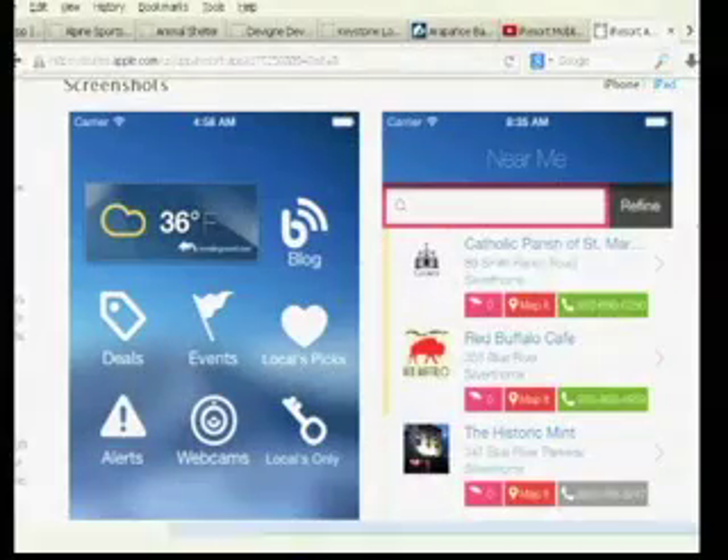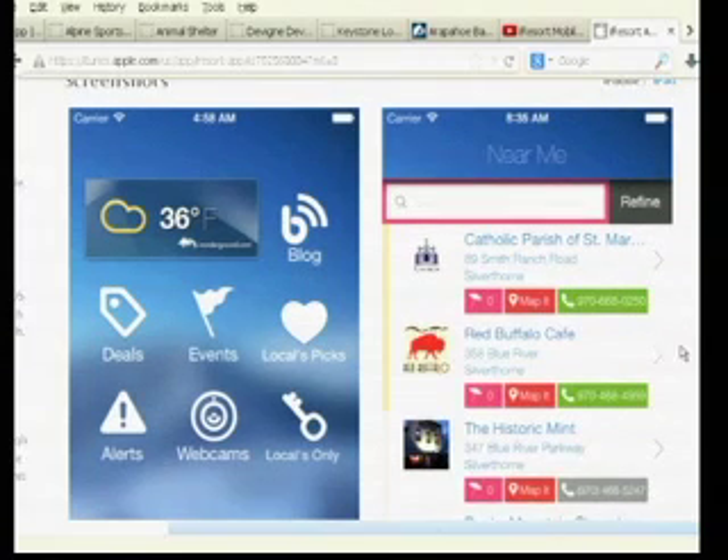Now, what information will you find as soon as you download the app? We have so much information and we're really on version one, so we've got lots of cool things planned for future releases as well. We've got the webcams so you can go on and you can see what's going on at the base of Copper Mountain, for example, or Breckenridge, Keystone, the town of Frisco. There's a lot of information — the I-70 corridor in terms of what's going on at the tunnel.